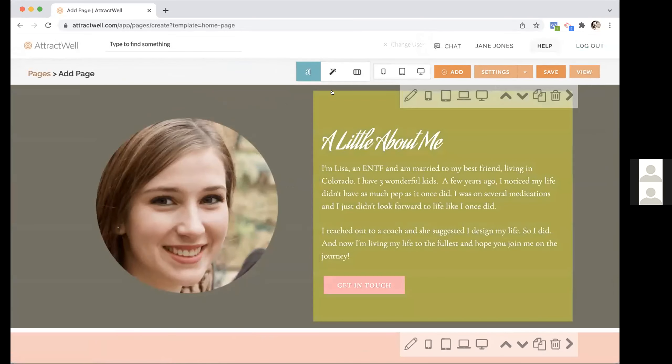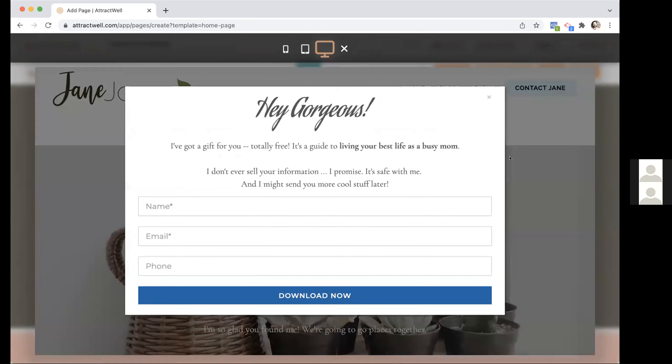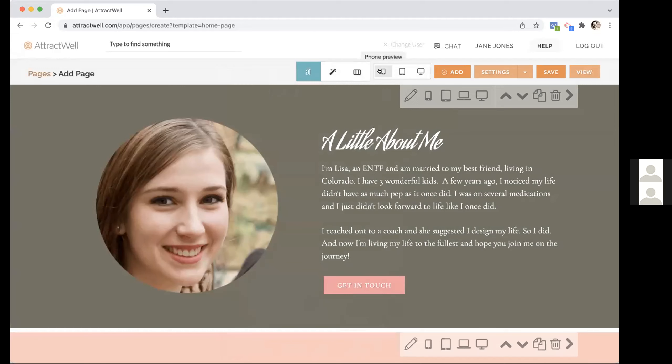Now let me dive into some of the other changes you may not have seen. There's a new little toolbar up here. You can now preview your website and see what it looks like on different device sizes — desktop, tablet, and phone — without having to save your changes. This is a really big improvement and a huge time saver, because you no longer have to resize your browser window or switch between devices.